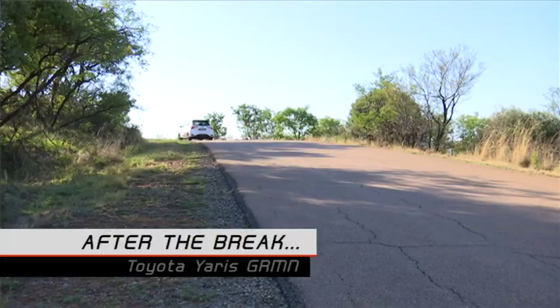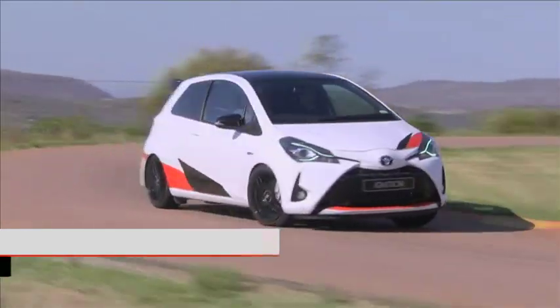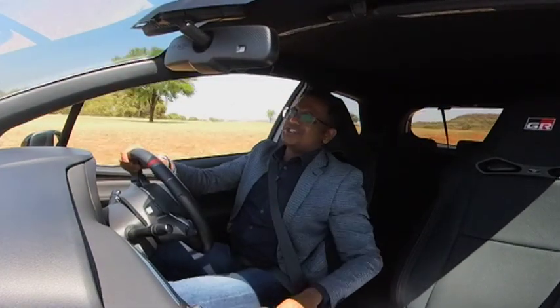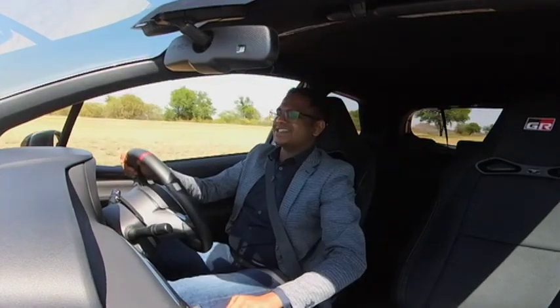Don't go away, because after the break we drive the Toyota Yaris GRMN, and we take a look at some of its famous predecessors. So overwhelming are its charms that you'd find any reason to get into the saddle.